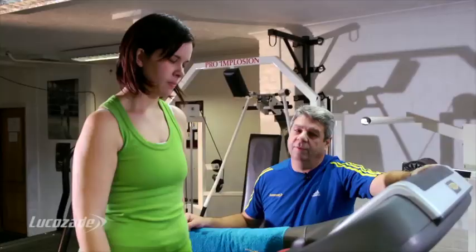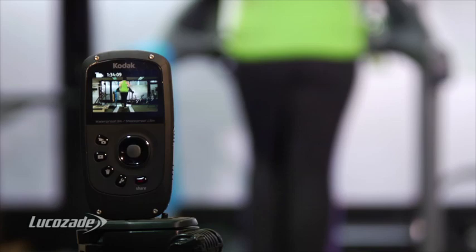Run School does two main simple things: we teach people how to run and then we teach them how to run faster.